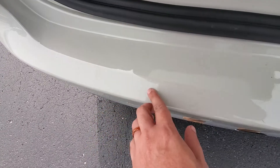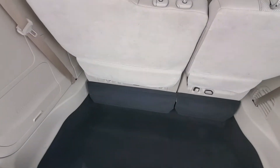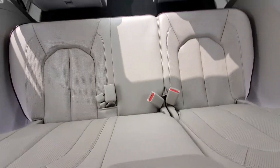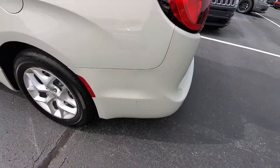Got a couple of little wear and tear marks here along the back tailgate — kind of your normal stuff, but overall fairly limited. Nice condition on the interior with leather seating as well. Automatic back gate, and we've got rear parking sensors.